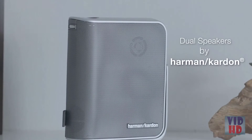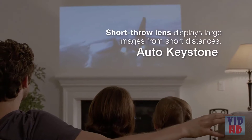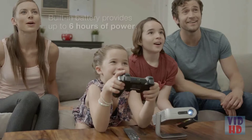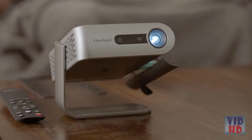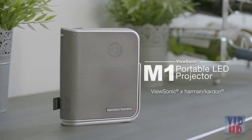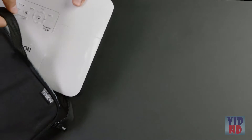Dual Harman Kardon speakers provide crisp and clear sound, while a short-throw lens can display large images from short distances. The LED light source provides over 30,000 hours of usage time, and a built-in battery provides up to 6 hours of power so you can enjoy movies and videos without the hassle of wires or cables. So no matter where you go, the M1 projector delivers an immersive multimedia entertainment experience.